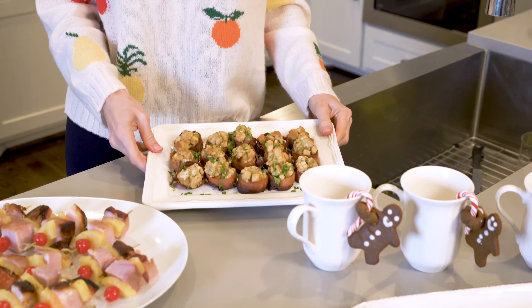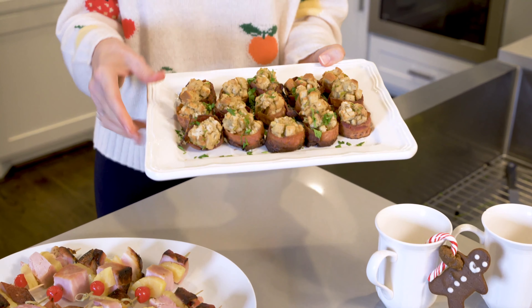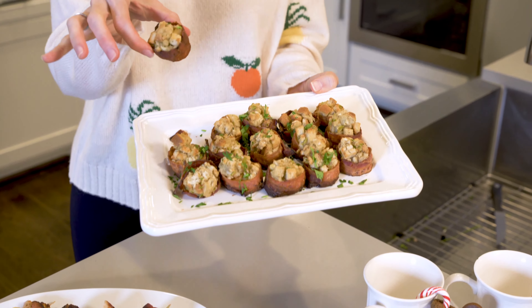The holidays are the time to pull out our favorite comfort food recipes. But when you want to reinvent the classics, here are a few suggestions. Transform them into appetizers — turn traditional dressing into bacon-wrapped stuffing bites.